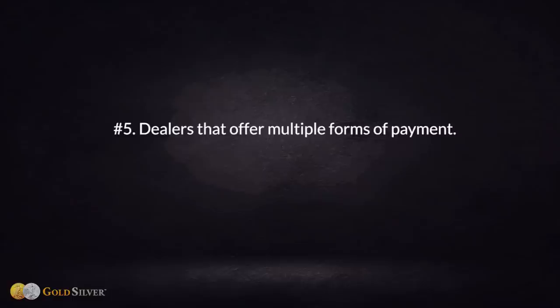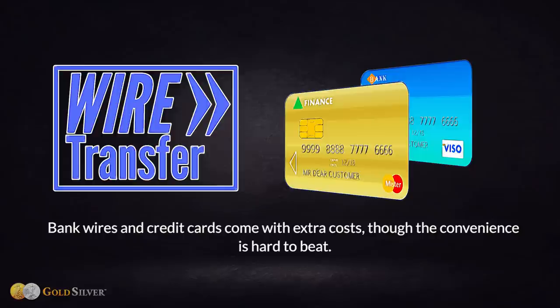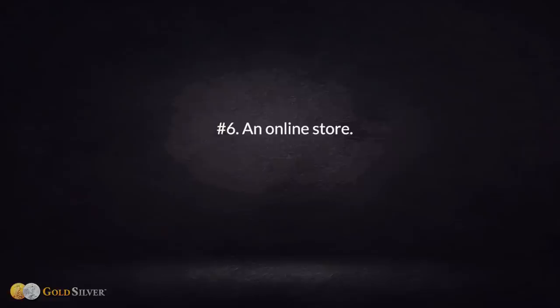Number five: dealers that offer multiple forms of payment. Most dealers will accept a check, money order, or cash if you buy from a local shop. Bank wires and credit cards come with extra cost, though the convenience is hard to beat. Some dealers now offer PayPal, Bitcoin, and other digital means. Regardless of payment method, online dealers will wait until your payment clears before they ship your order.